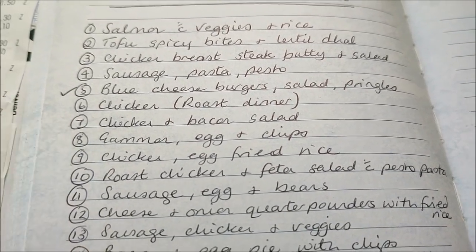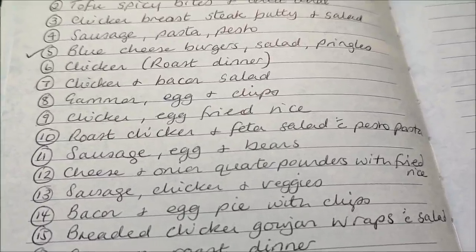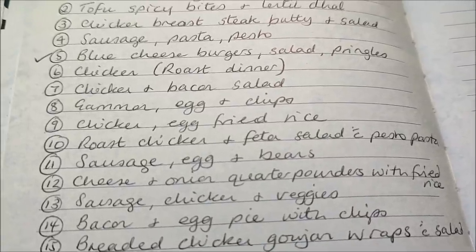Roast chicken dinner, chicken and bacon salad, gammon with egg and chips — I've got two packs of gammon steaks which I'll use for this, and then later on I'll be using the gammon joint.